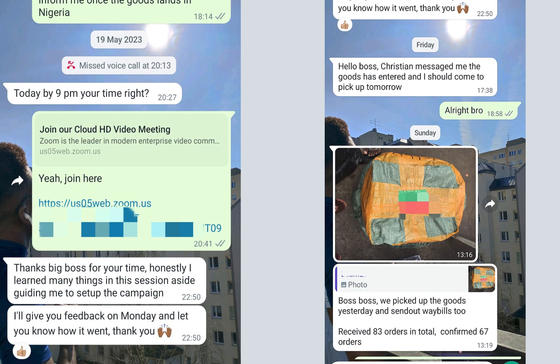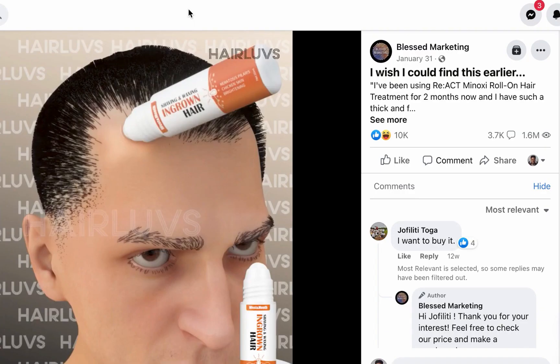If you're interested, send me a DM on Instagram at @aderilesamuel01. Now the next product I'd like to talk about is a roll-on used for hair treatment. Let me play this video so you can see what the product is and what it does.